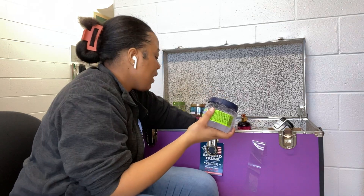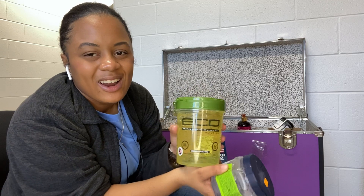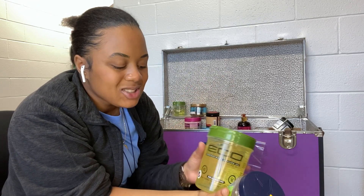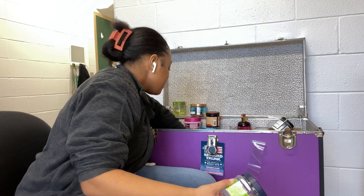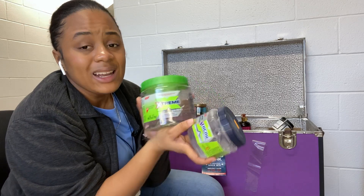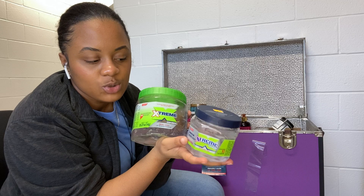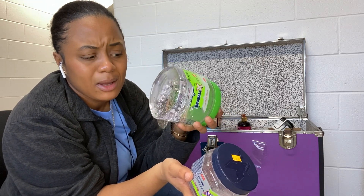I have the big tub of Eco Styler — from that viral TikTok combo I posted. I went and bought the big one. Next I have two Wetline gels. I like one better but they don't sell that one anymore, so I have this smaller one too. The smaller one doesn't work as well for me but it'll take me about four more wash days to get through it.